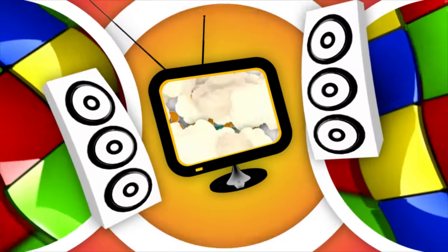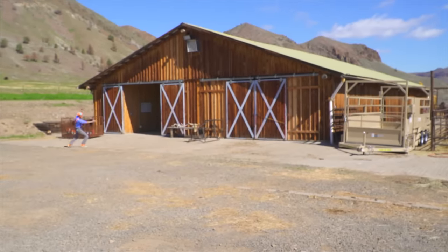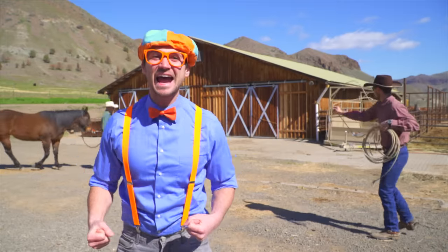So much to learn about, it will make you want to shout, Blippi! Today I am at a giant ranch with my good friends Axe Family.